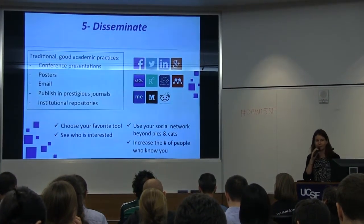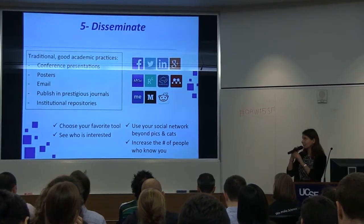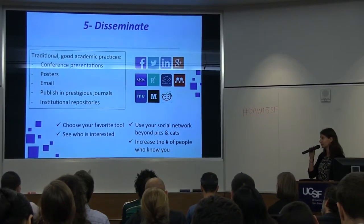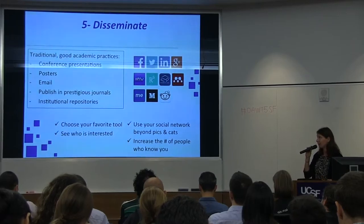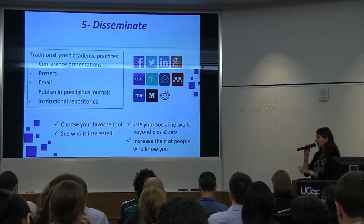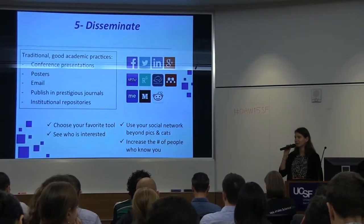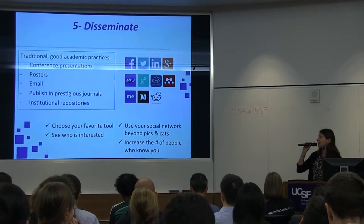Five, disseminate. That slide is a bit big, but I've put here the traditional good academic practices — you do all of them: go to conferences, do posters, send emails, publish in prestigious journals, use institutional repositories. Don't forget that one — your university is providing you with a great tool to share your research, so use it.